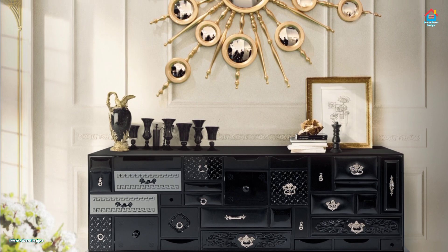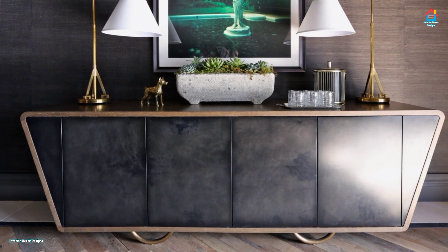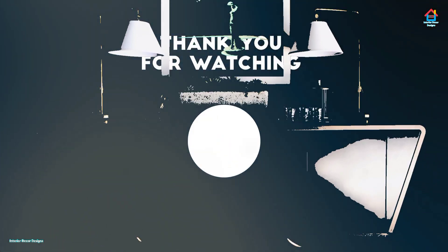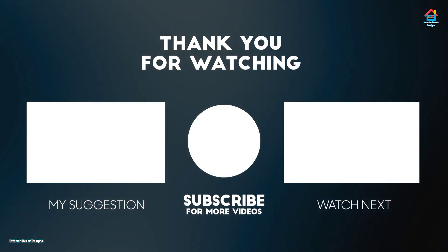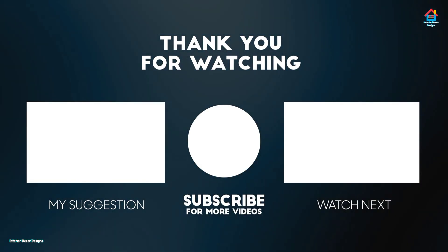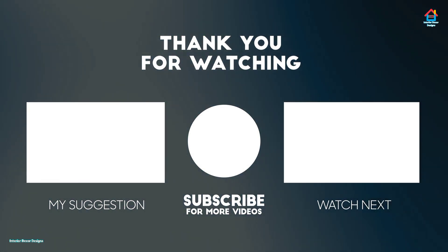If you want to take interior decoration design ideas on your smartphone, you can download our app available on the Play Store from the link in the description box. With this, we finish this video here. We'll meet soon again in the next one — till then, you can watch the video suggested to you. I'll see you next time.